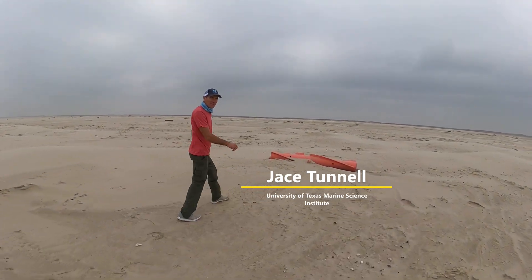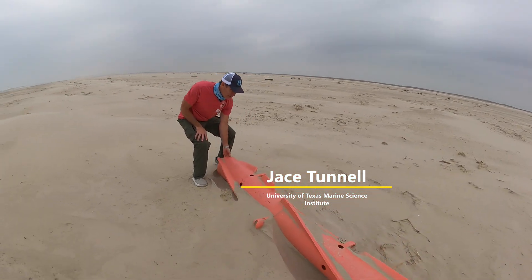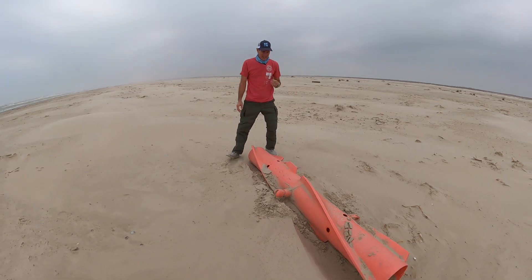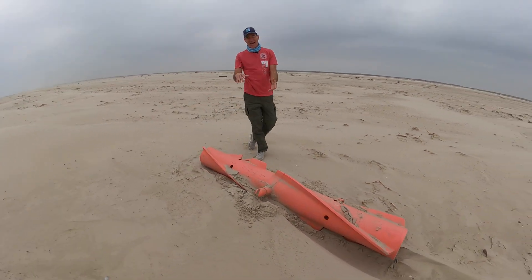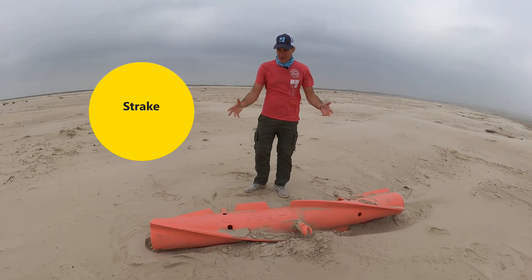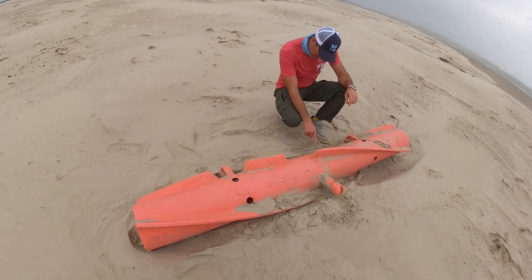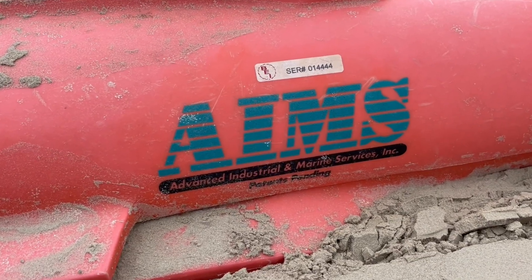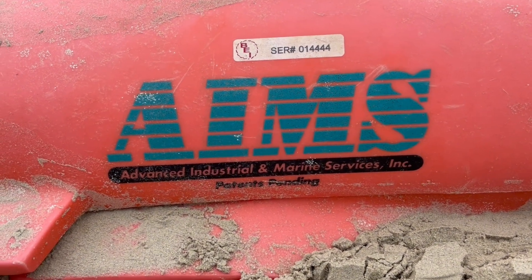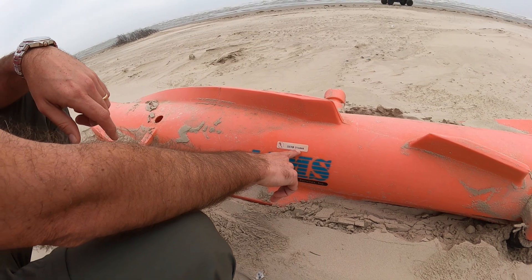Look what we found washed up on the beach today. This goes around a pipe — it's called a strake, and it reduces vibration on a pipe. It's used in the oil and gas industry. It says 'Advanced Industrial and Marine Services' on it, and it has a serial number: BEI serial number 014444.